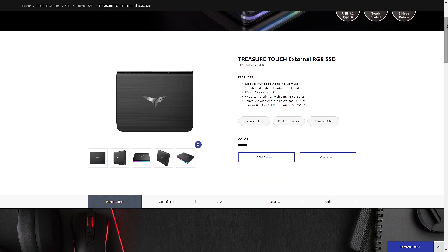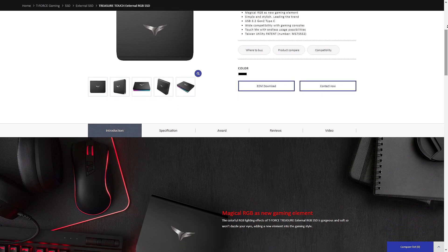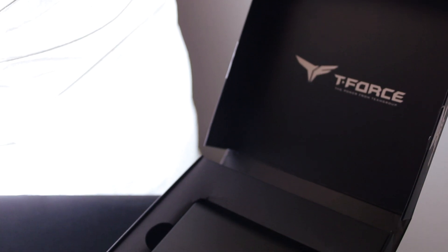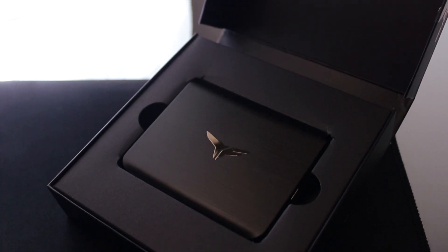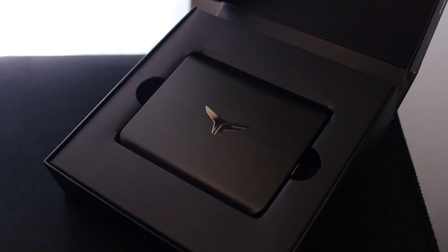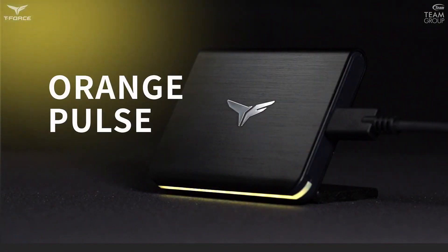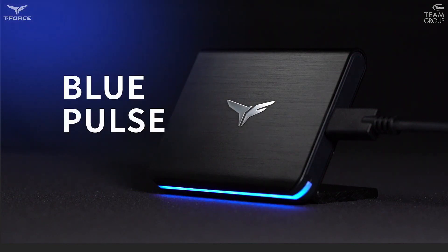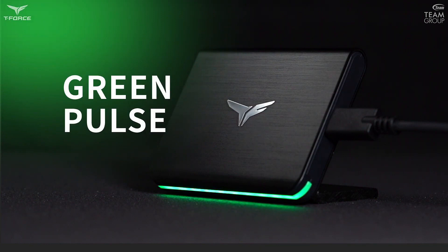Big thanks to Team Group for sponsoring today's video. Team Group is known to have some of the best looking products out there, and their Treasure Touch external SSD is no exception. It has a simple yet lovely design with a brushed aluminum cover and an RGB strip on the side, with 5 different color modes that can be changed via the Touch Capacitive logo or completely turned off if you wish to remain stealthy.